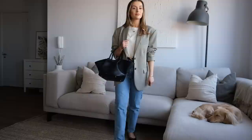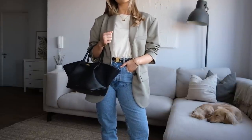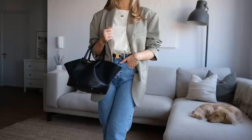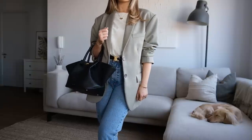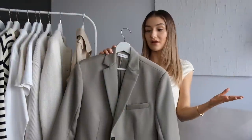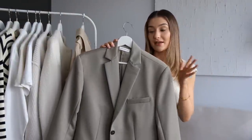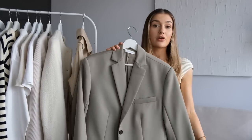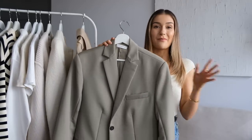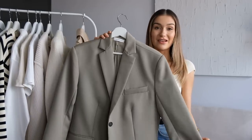This is definitely more of an investment piece because Anina Bing is at a higher price point, but it is such good quality — 100% wool but really lightweight. I do feel like when it comes to your capsule wardrobe it can be worthwhile investing a little bit more into pieces so you know they are going to last for years to come, because these are the pieces you're going to reach for on a regular basis. With the amount of times I've worn this blazer I am definitely getting my cost per wear.